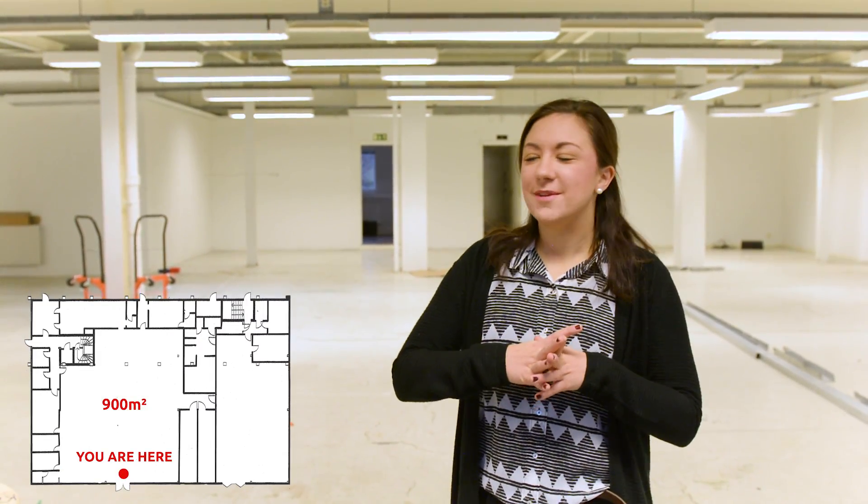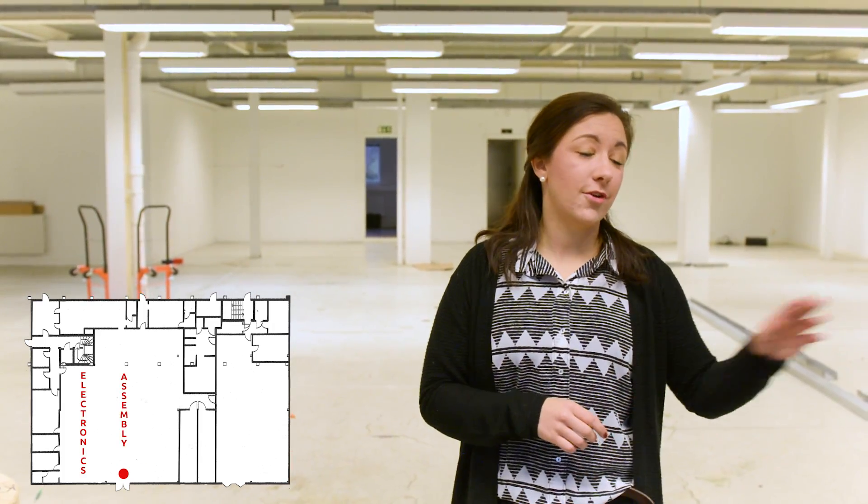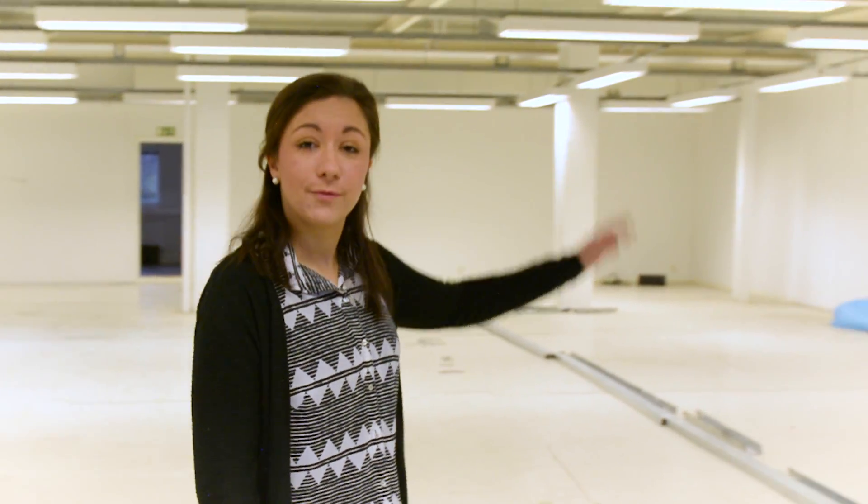So this is our big new space. It's going to be divided up — one part for electronics and assembly, and the other half for composites. We need a composite studio because we're working more and more with composites now. That's only part of the space and the other half is that way.